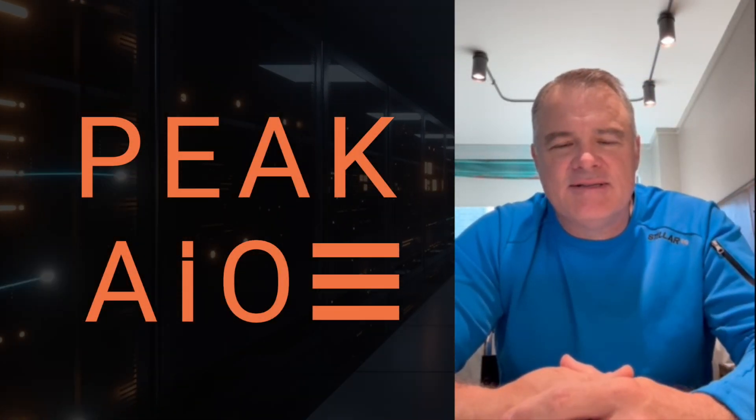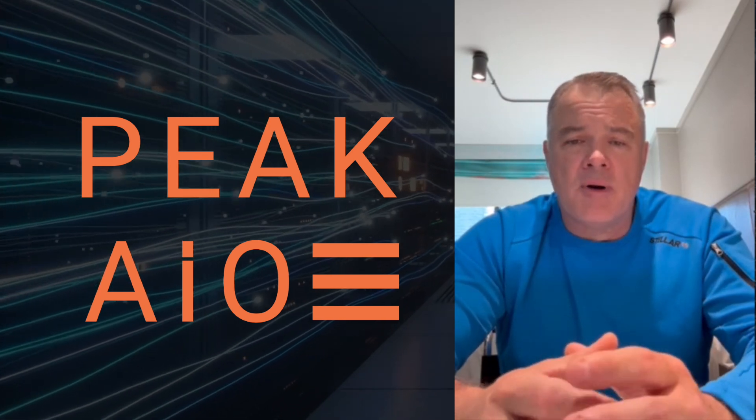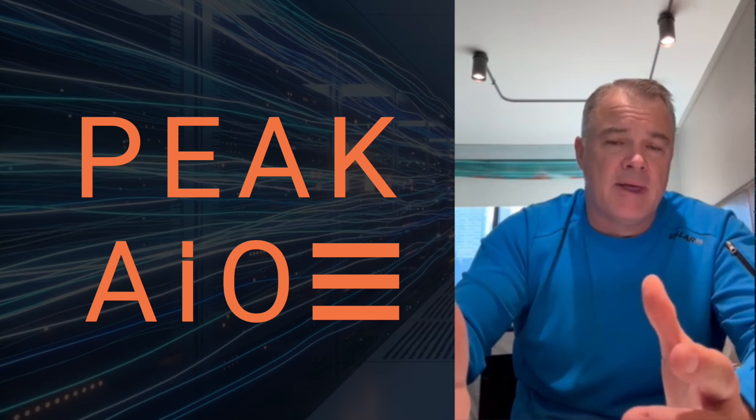Hi everyone, my name is Roger Cummings. I am the CEO of Peak AIO. Peak is helping enterprises be very successful with their AI and HPC, or high-performance computing, applications.